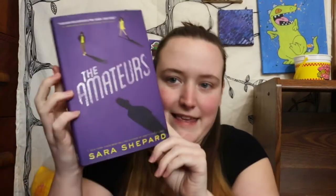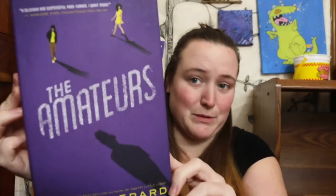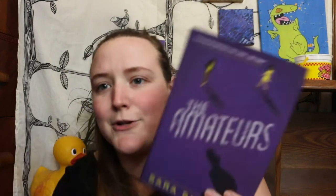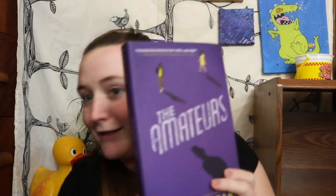The next book I got was The Amateurs. It's just this beautiful purple cover — honestly, that's why I bought it, because it's purple. I love this purple with these little splashes of yellow. I think it's a murder mystery; it has like fingerprints on it. A high school senior disappears from her backyard and is never heard from again, so maybe not a murder mystery but definitely a mystery thriller. Pretty excited about that one.